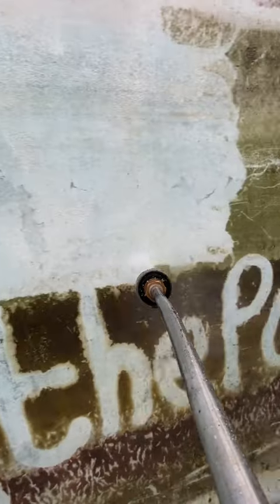Next job then, get the jet wash out again and start cleaning the inside. As you can see, the walls are pretty faded — it was painted before, and the customer wants to go and paint it again.